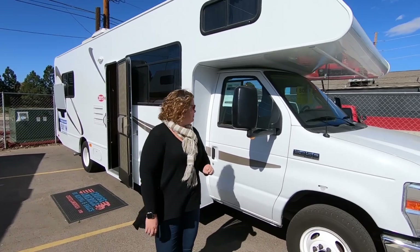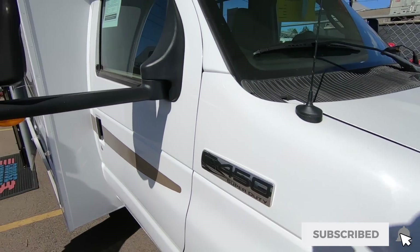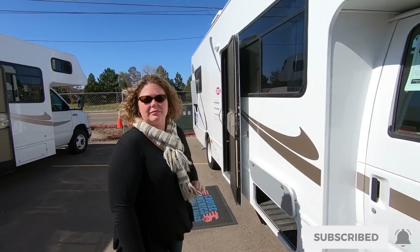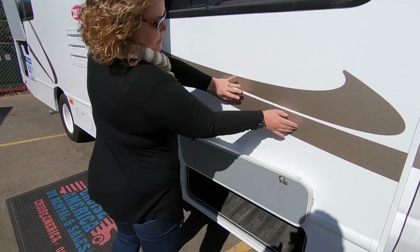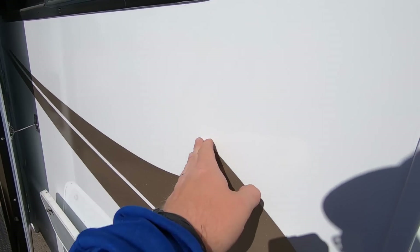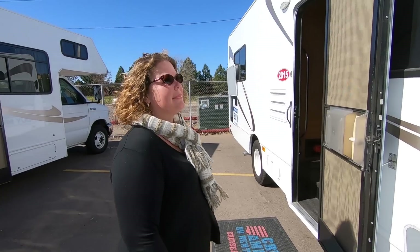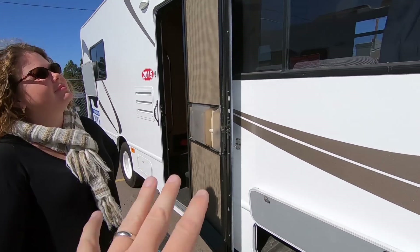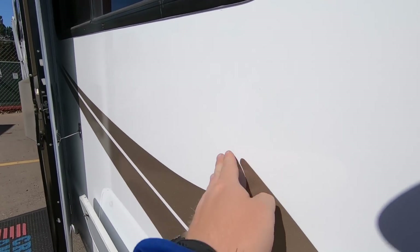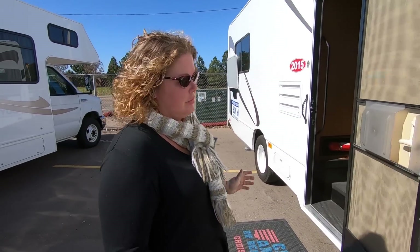This is a Thor 28A on the E450 chassis, so it will tow north of 5,000 pounds, which is plenty for our car. What's really nice is we've looked at a lot of used rigs, and they're always sun-faded — the graphics are always peeling off and chipping. But these are brand new. They pull the graphics off, they paint, and they put new swoops on. So whether you like the swoops or not, at least they're clean.